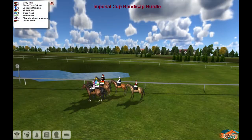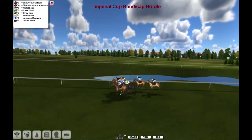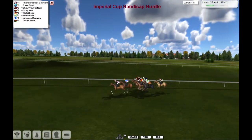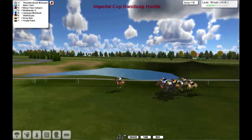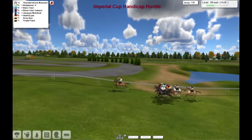Eight of them here to go over this two miles hurdles course, and we're going right-handed. Just been on a couple of left-handed at Doncaster. We get to the first one here, and certainly not much of a hurdle — it's more like a little small garden fence. We're led by Thunderstruck Mawson for Dale Hinton.